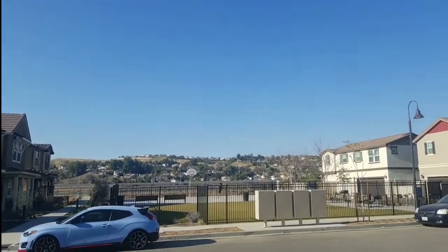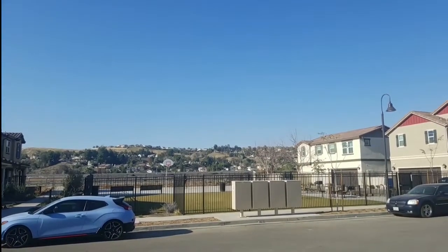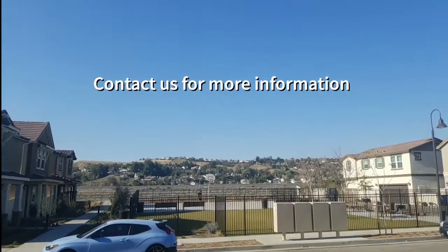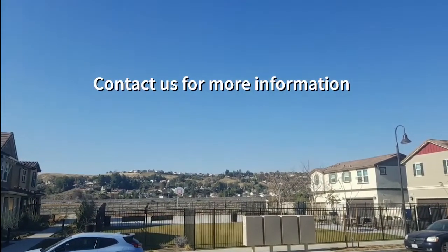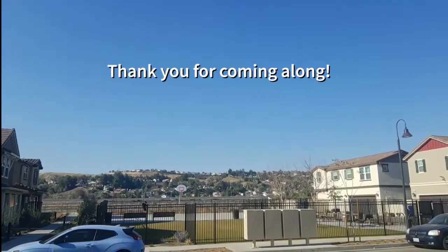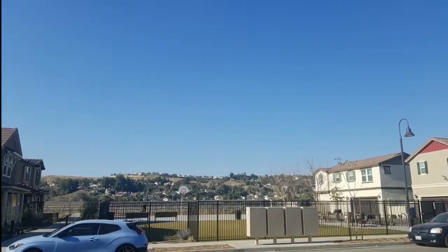If you look in the distance in the background, you can see cars moving — that's the 14 freeway. We're kind of facing northwest right now, just to give you a sense of the bearings and where we are in relation to the surrounding area.